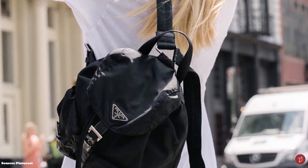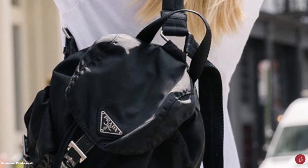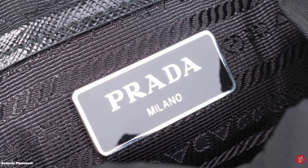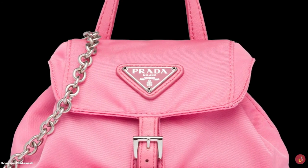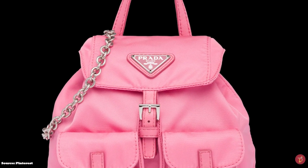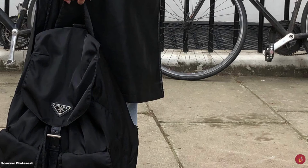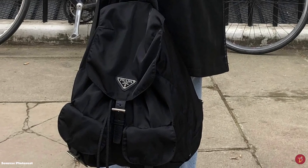Innovation and technology came together in the making of the Prada Nylon Backpack, and almost 40 years later, the Prada backpack's cult status is still going strong. It is just as coveted now as it was in the early 90s, and has been immortalized in cult classic movies such as 10 Things I Hate About You. Whether you have a casual style or would like a backpack for weekends, a Prada Nylon Backpack is a very good investment — it will last you a very long time and holds quite good resale value.